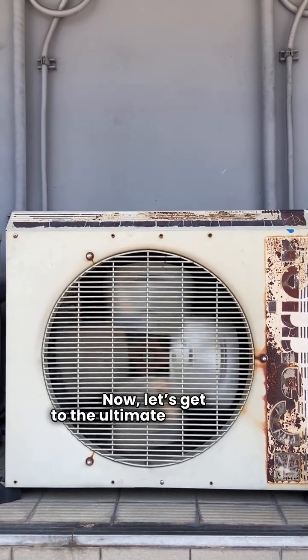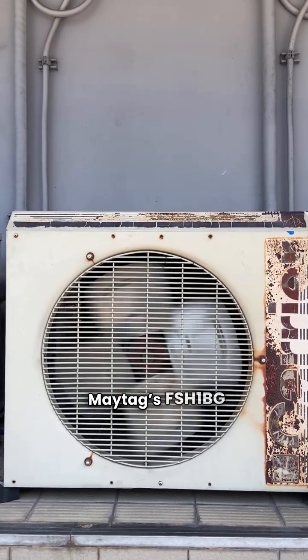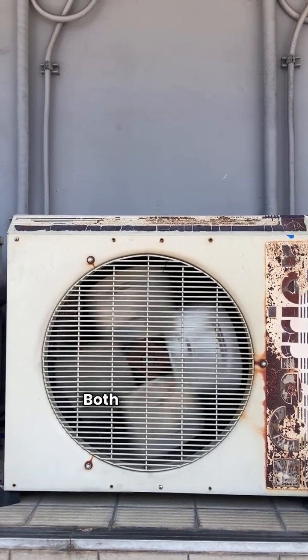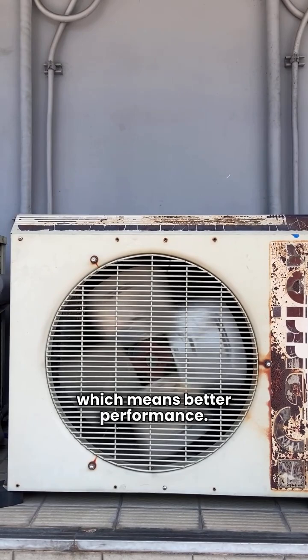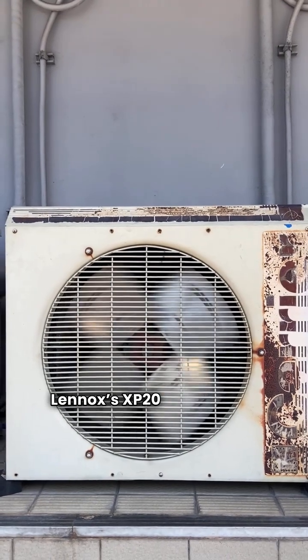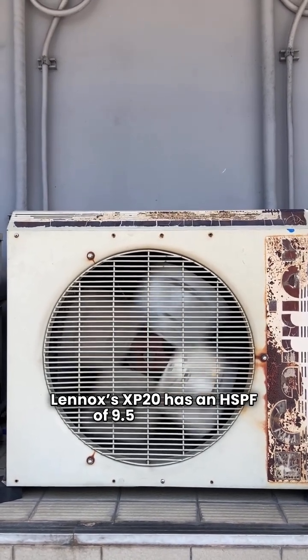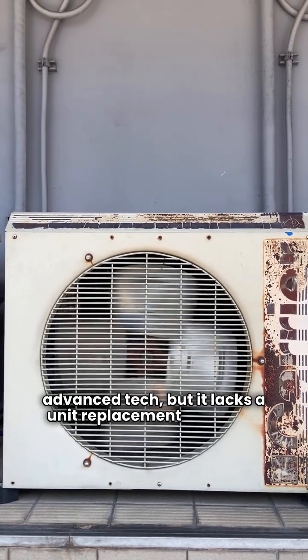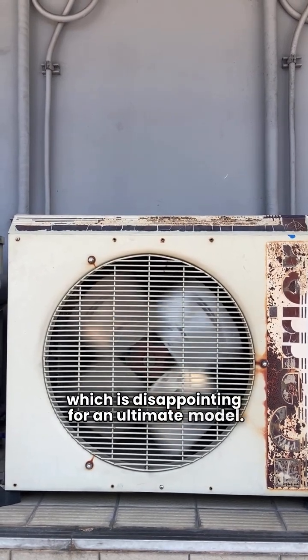Now let's get to the ultimate showdown: Maytag's FSH1BG versus Lennox's XP20. Both are variable speed units, which means better performance. Maytag's FSH1BG hits a strong 10.0 HSPF and comes with that 12-year unit replacement warranty — a real standout feature. Lennox's XP20 has an HSPF of 9.5 and some advanced tech, but it lacks a unit replacement warranty, which is disappointing for an ultimate model.